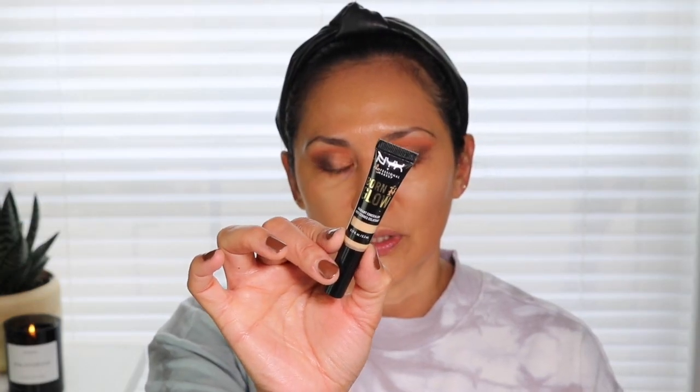I do want to go in with concealer. I'm going in with my NYX Born to Glow Concealer — this is in the shade Natural. I do love this concealer. I haven't used it in a while but I love it. It has good coverage and feels really hydrating on the under eyes. I'm going to just place that here, a little bit on my nose, forehead, and chin.